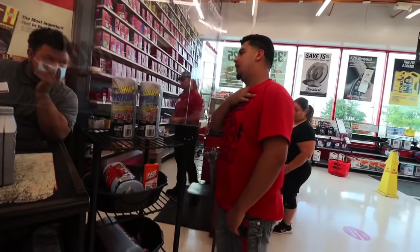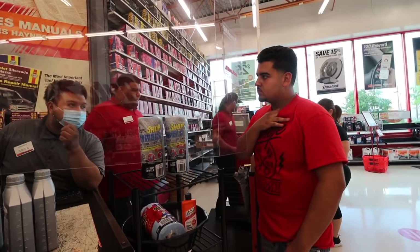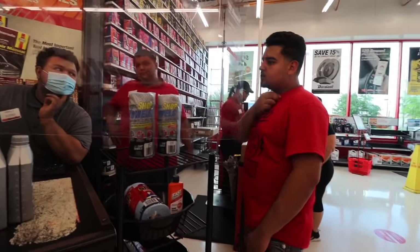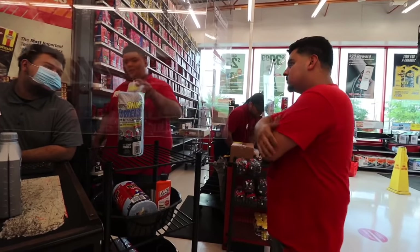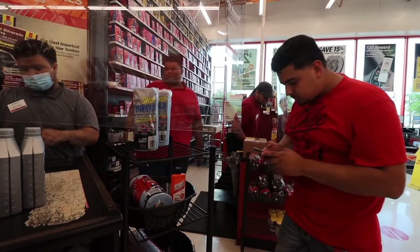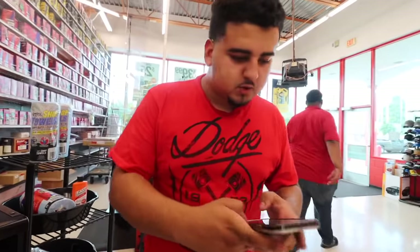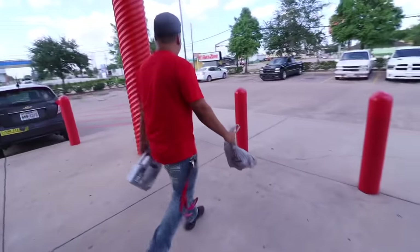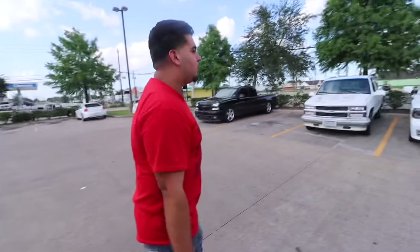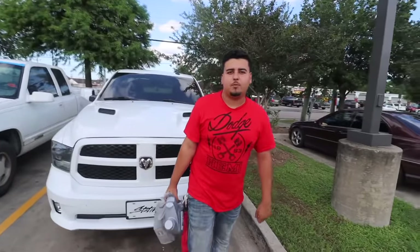I'll just do the filter and check on the spark plugs — if not I'll get them from here or come back. If not NGK, Denso is pretty good too. I can check out the dealer or our competitors — there's a chance they might carry it but he said they definitely won't. So we got the engine oil and filter, but I think we're gonna have to go to the dealer to get the spark plugs. Let me search them up.